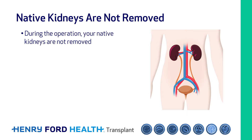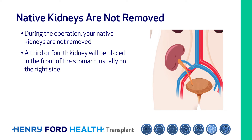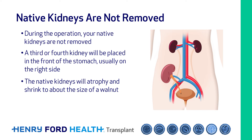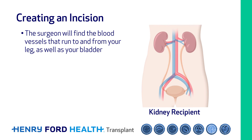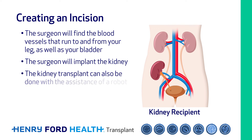During the operation, your native kidneys are not removed. A third or fourth kidney will be placed in the front of the stomach, usually on the right side. The native kidneys will continue to atrophy and shrink over time. The surgeon will create an incision and find the blood vessels that run to and from your leg, as well as the bladder. The kidney transplant can also be done with the assistance of a robot, which results in smaller wounds and reduced wound complications.